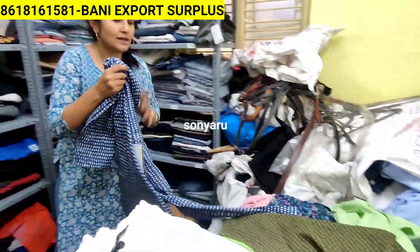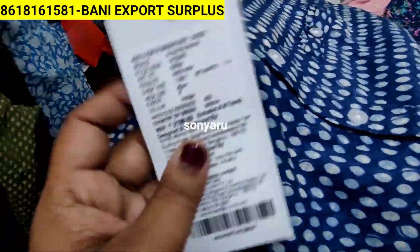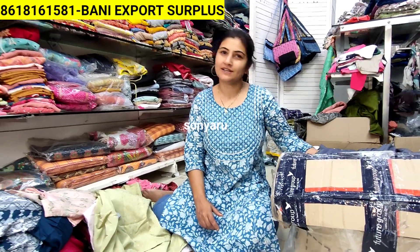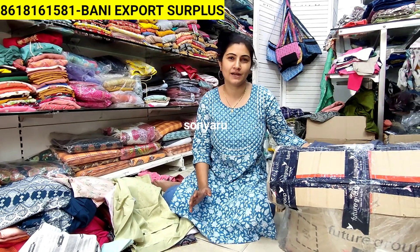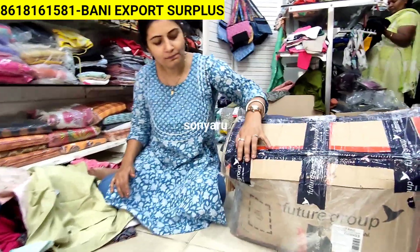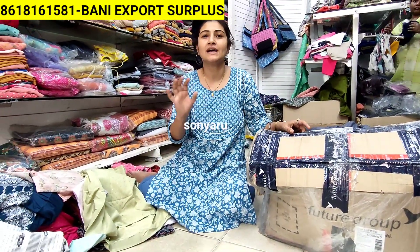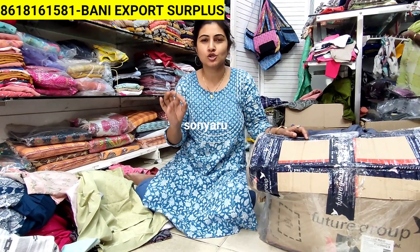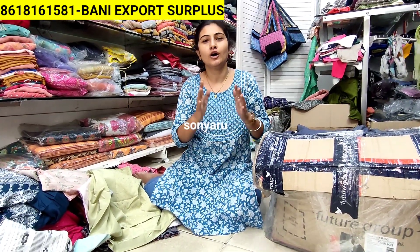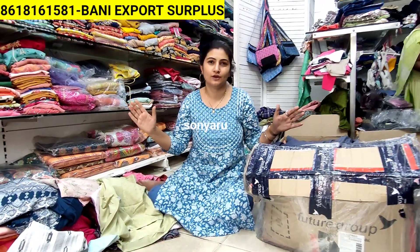Thank you very much. Future Group lifestyle brand kurtas. This stock you will not get anywhere - only with us. So anybody looking for kurtas now for the summer collection, or wanting to put more stocks in the store, please visit the store or video call us. This time we have a huge variety of kurtas.